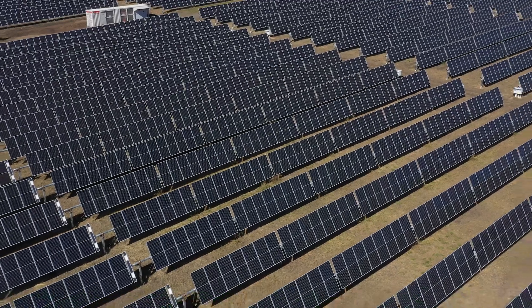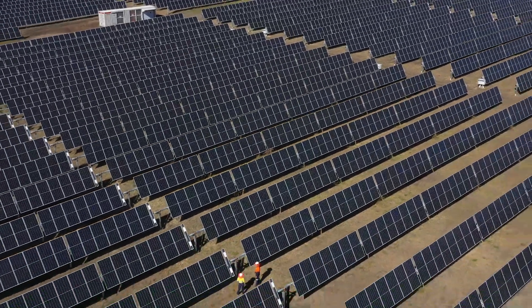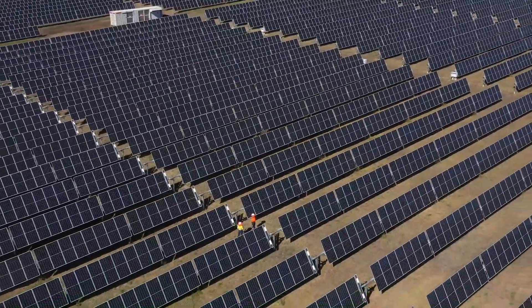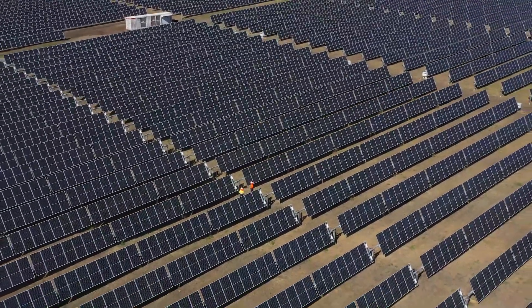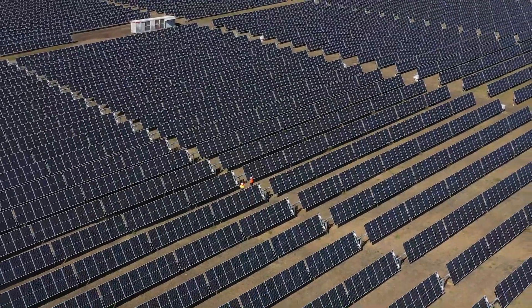The solar farm is a 30-year asset, so it's going to be sending electricity to the grid for 30 years. The visitor centre will be there for 30 years and will be positively impacting Warwick, while at the same time having a positive impact for UQ — because every single dollar that the Warwick Solar Farm saves us is a dollar that can go to teaching and research.